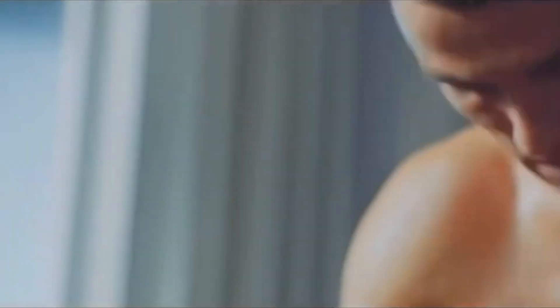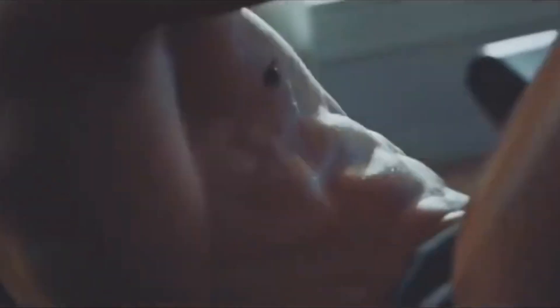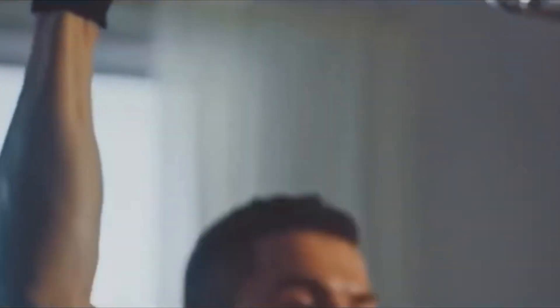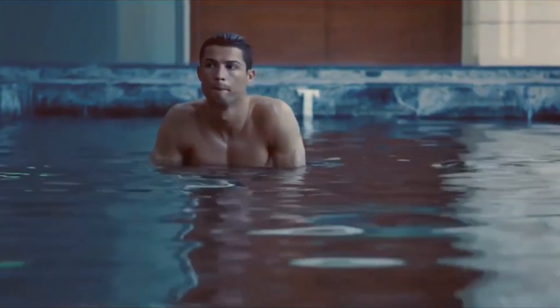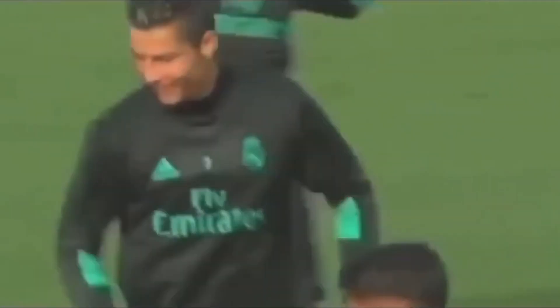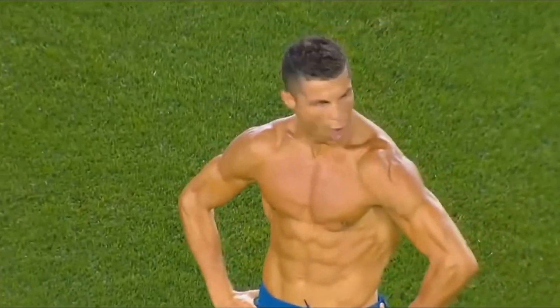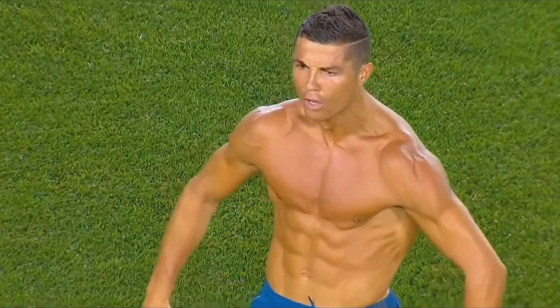Hydration remains crucial throughout the day. Ronaldo steers clear of sugary foods and drinks, processed foods, and excessive alcohol consumption, and minimizes his intake of red meat. His diet is carefully tailored to meet the specific needs of a professional athlete, with nutritionists and trainers closely monitoring his calorie intake, macronutrient balance, and portion sizes. If you're considering adopting a similar meal plan, it's advisable to consult with a registered dietitian or nutritionist who can create a personalized plan tailored to your goals and requirements.